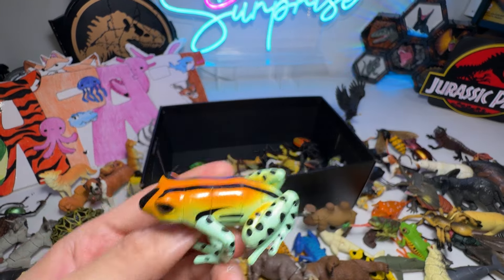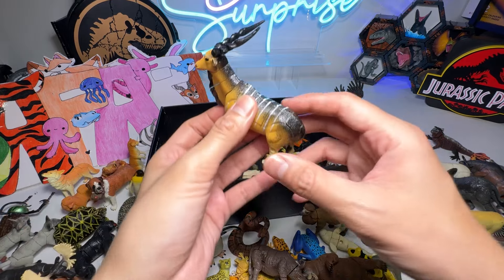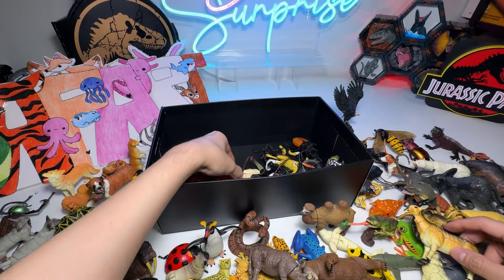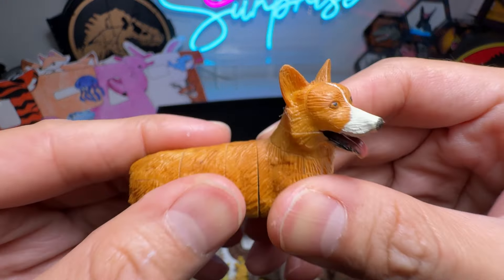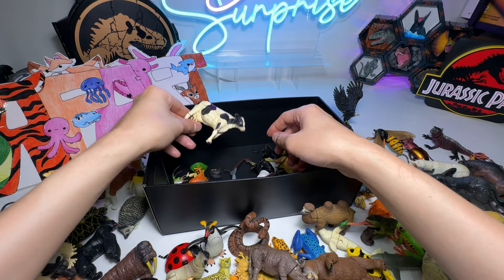A Tree Frog. I think this is an Eland, nice one. A Corgi — super adorable, I like it. I think Corgis are really, really cute.